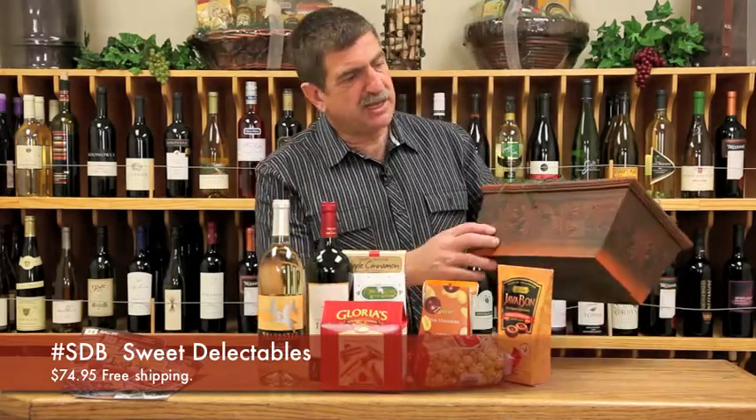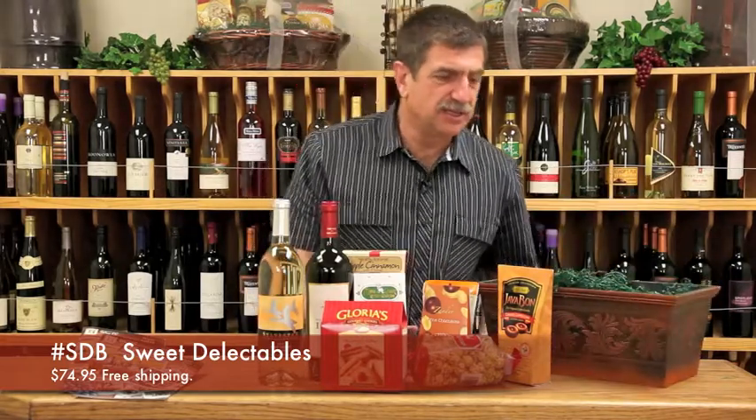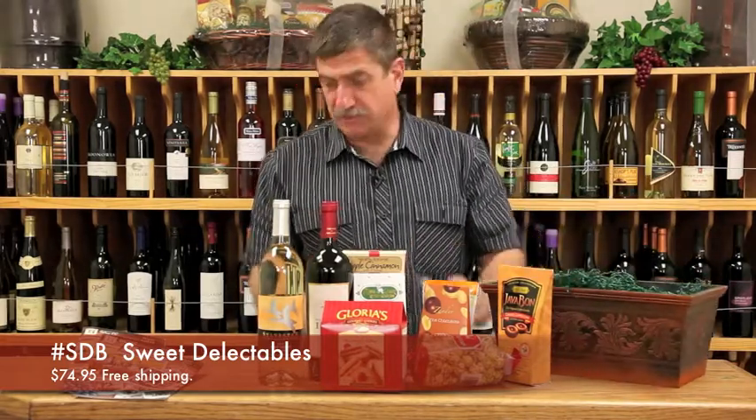It comes in a nice planner. You can actually use this as a planner or as an accent around the house — it'll be a letterbox — but it comes with a lining. You can use it for a planner.